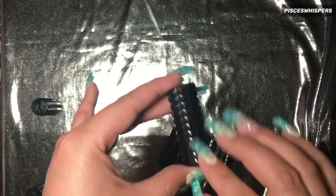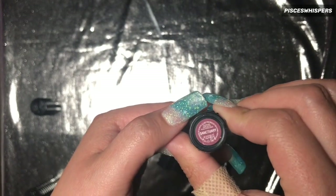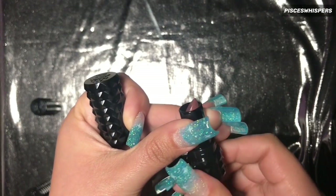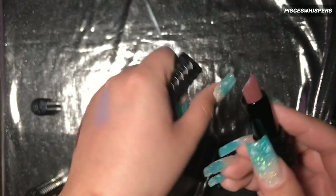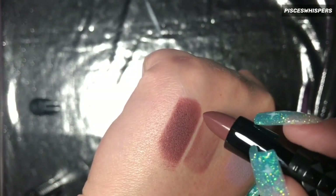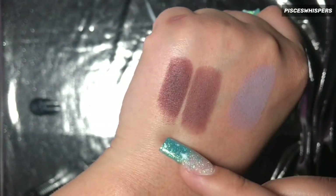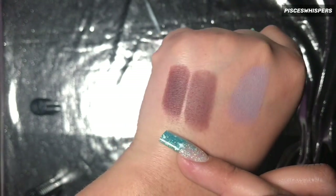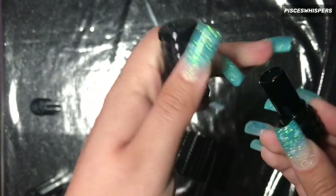Next one — the shade Sanctuary. Very, very pretty. It looks similar to Dominatrix, but they're quite different. This is a much lighter brown.